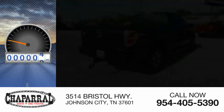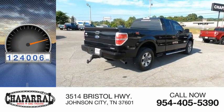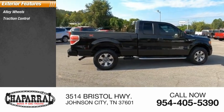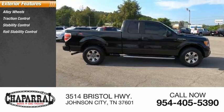This vehicle has less than 125,000 miles. Here are some of this vehicle's great options: alloy wheels, traction control, stability control, roll stability control.